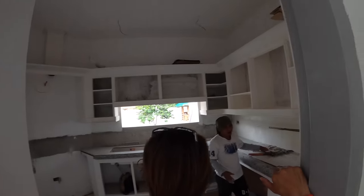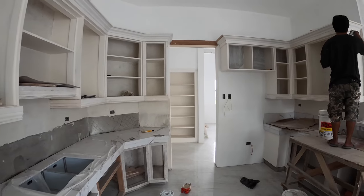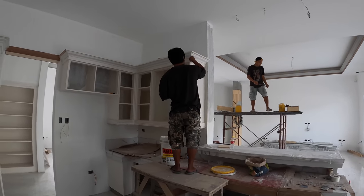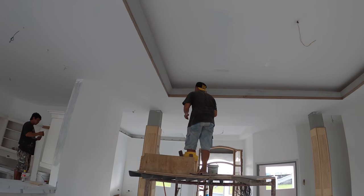Mr. Chokoy was finishing roughing in some electrical outlets in the dirty kitchen. Here Mr. J.R. is doing some more masiah work in the kitchen area.